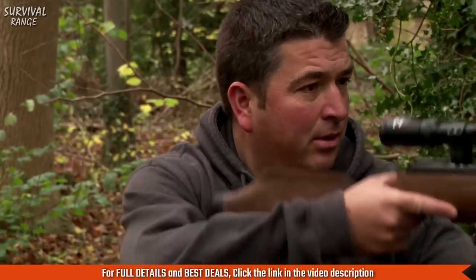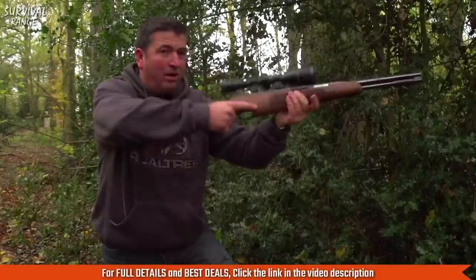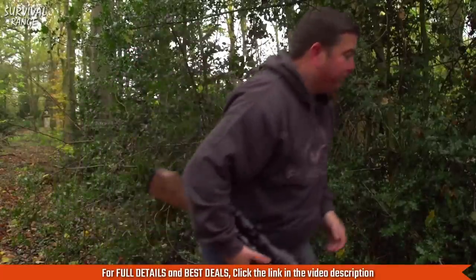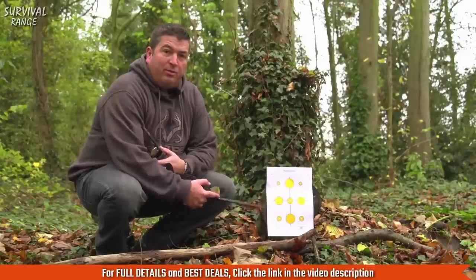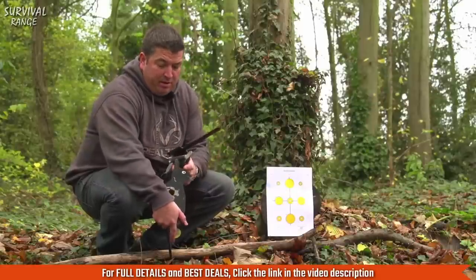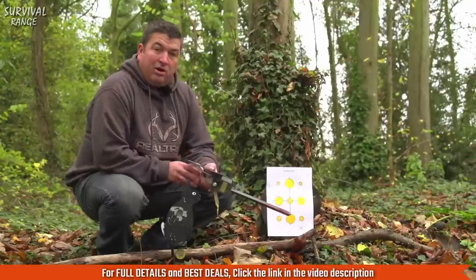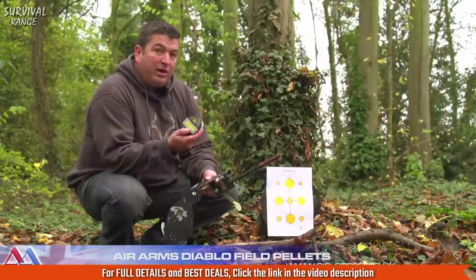It comes to shoulder extremely well and it's a pretty little thing too. I've set up a paper target at 30 yards to put a few shots through it just to make sure it's on. Then I've got a crow set up at 35 and a rabbit at 30. I'm using Air Arms Diablo Field pellets, weighing 16 grains — I like using these because they've been designed in conjunction with the product.